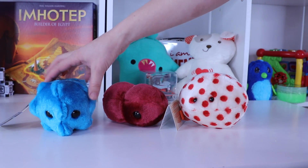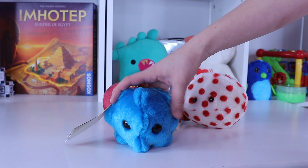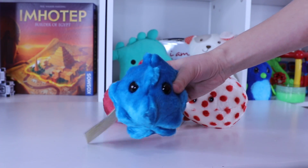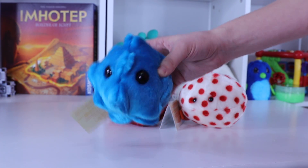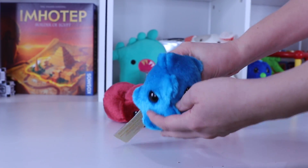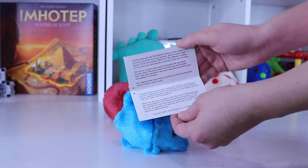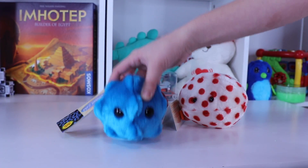And then this blue little guy here — he's my favorite. Anybody have a guess who he is? This one is your common cold virus, the rhinovirus, that makes your nose sniffly and makes you feel like junk. But isn't he so cute? You almost can't hate him because he's so adorable. He's all plushy and soft, and he comes with a really cool little card that shows what he looks like under a microscope.